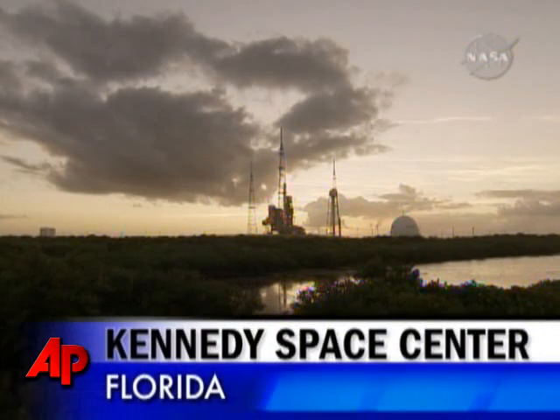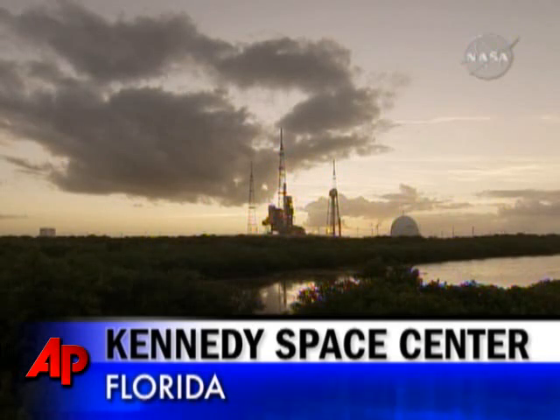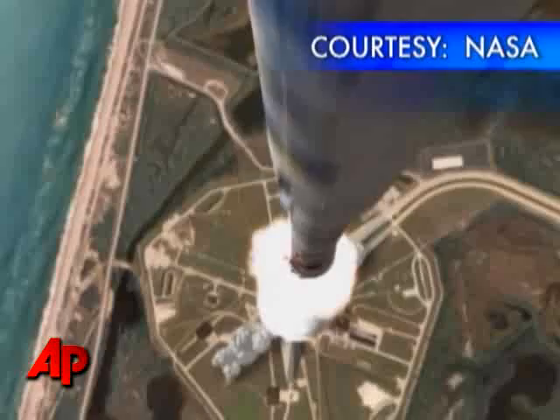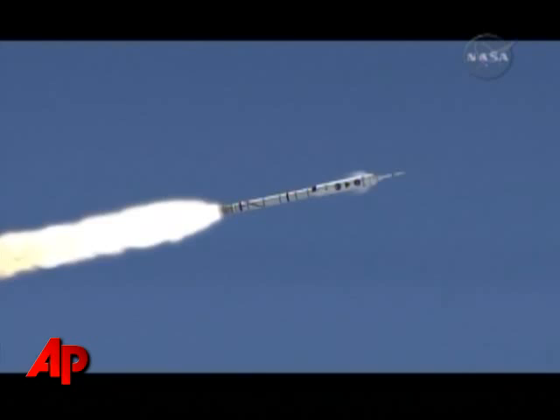NASA is taking the next step in manned spaceflight this week by looking back to the Apollo moon missions of 30 years ago. On Tuesday, if all goes well, the first test flight of a next-generation launch system known as Ares-1 will blast off from the Kennedy Space Center.